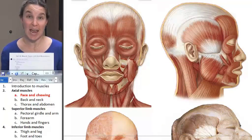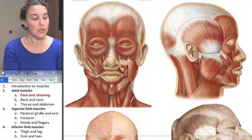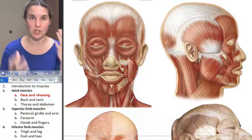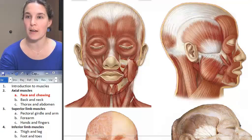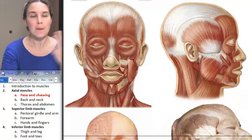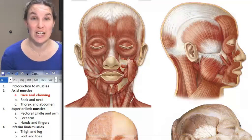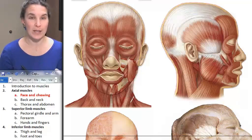You should have lab number 10 out so that you can be filling this in as we go. The first set of muscles we're going to look at are muscles of facial expression. I'm going to make notes as we go of who is innervating these muscles — who is telling these muscles when to contract.